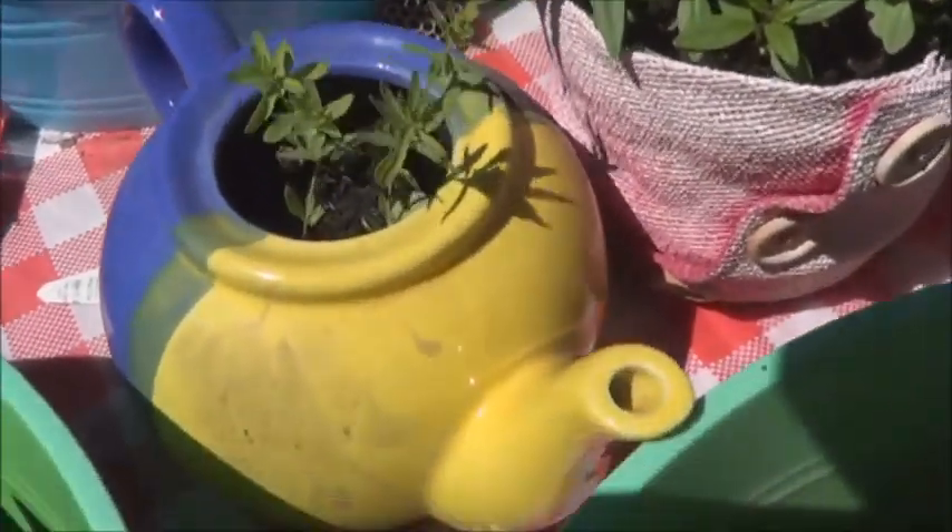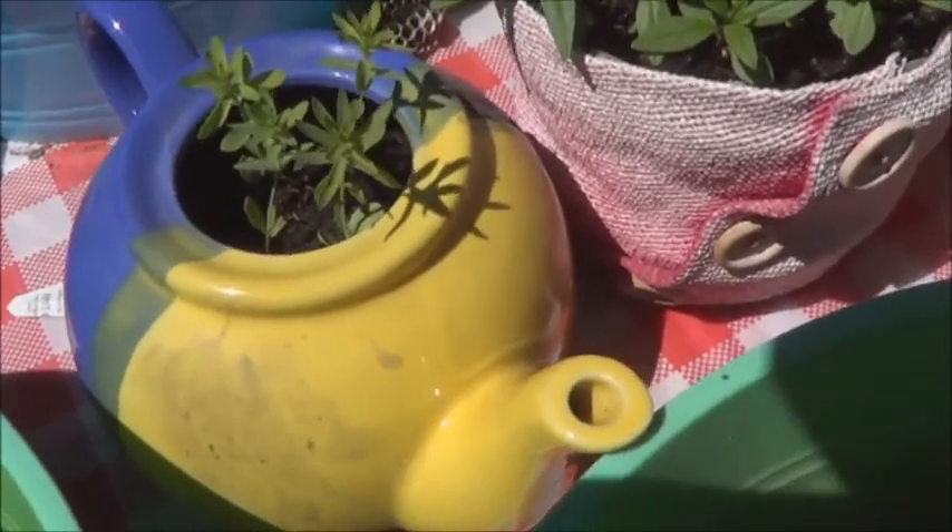In my little teapot I've got some flax coming up. It's going to be so cute.